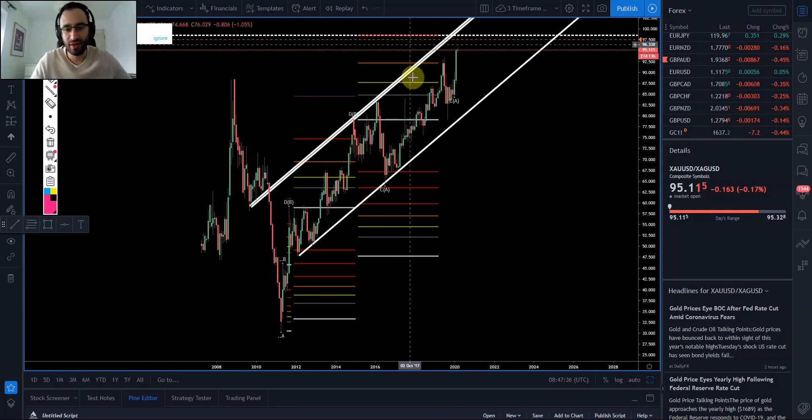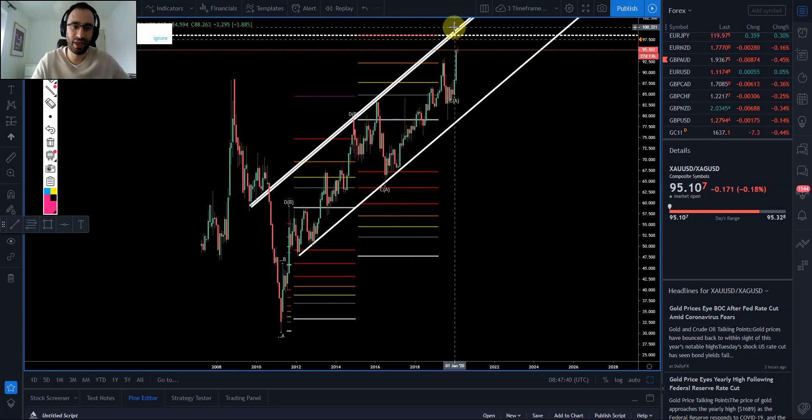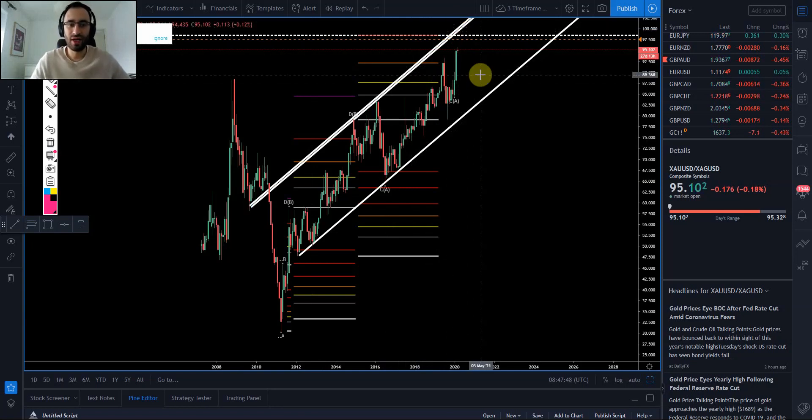I thought it was quite interesting, especially because of the recent big surge in gold which hasn't really been followed the same way in silver. Hope that helps — if you've got any questions feel free to comment, otherwise have a great day, good trading, catch you again soon.